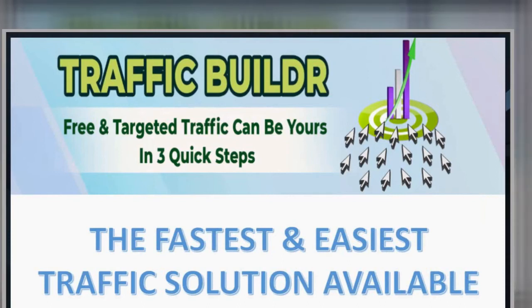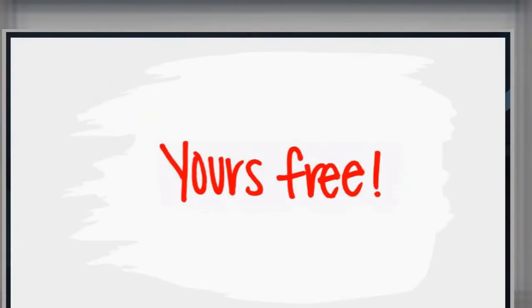Today we are launching our new traffic app, Traffic Builder. Free and targeted traffic can be yours in three quick steps. This is no bull. It's the fastest and easiest traffic solution available. And yours, free.